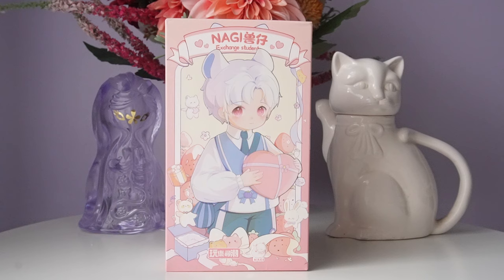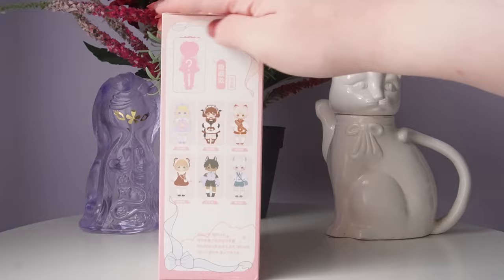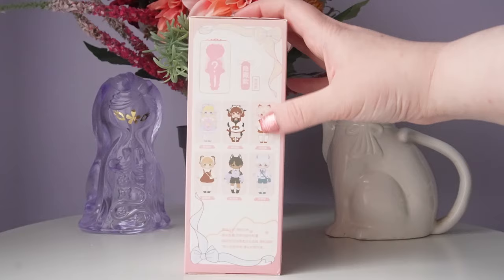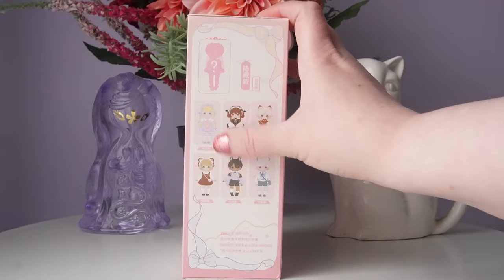Now on to our third series — Naggy Exchange Student, which is series two of the Naggy Mechanical Jointed Dolls series by CY Toys. We have six options and one secret. I do have a full unboxing of the first series, Naggy Club Kindergarten, linked below. My favorite is definitely the secret, but I really love everyone in this series. It's a mixture of genders, which is really fun, and this is the only series in today's video with a variety of skin tones.